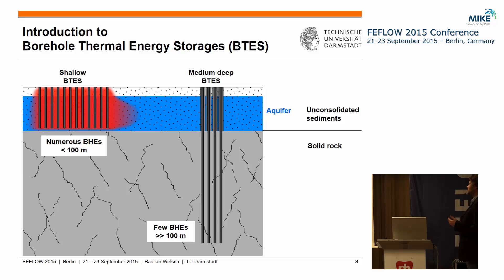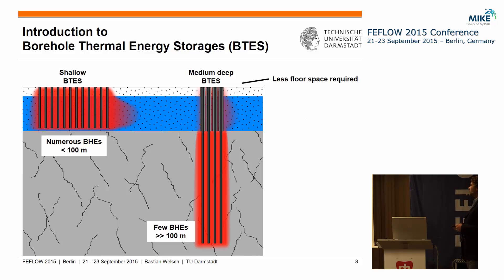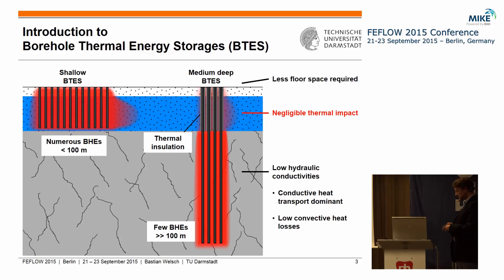The idea now is that if we drill deeper into the solid rocks underneath these aquifers, we can somehow solve this problem. There are some advantages: we need less floor space on the earth surface, and by installing thermal insulation at the upper parts of the BHEs we could decrease the thermal impact on these aquifers to a negligible amount. A further advantage is that solid rocks usually have relatively low hydraulic conductivity, so we get low convective heat losses out of the system.